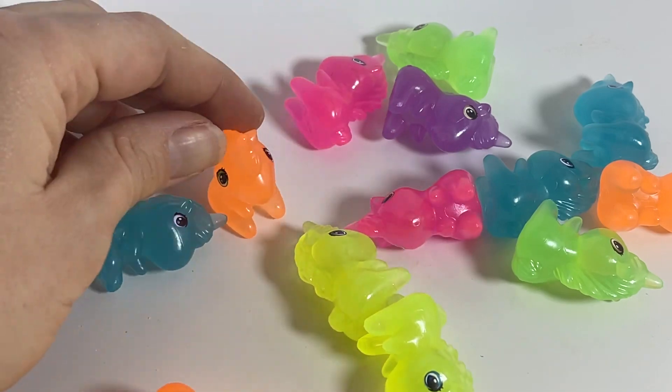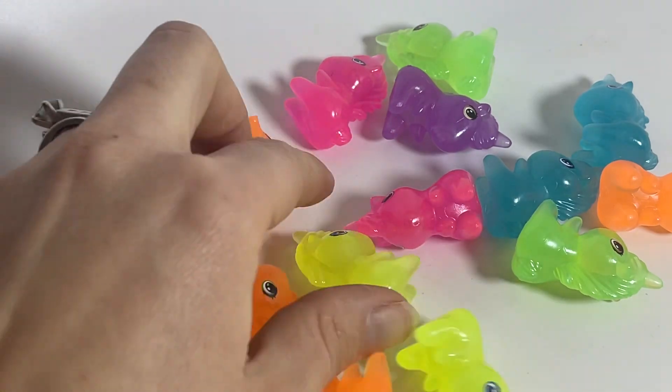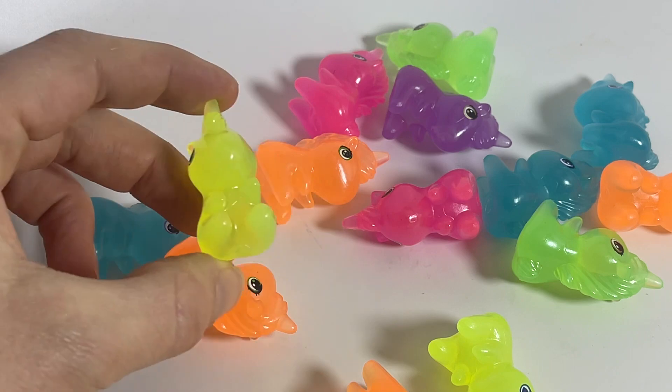These are just perfect for little prizes and giveaways. Kids just love to collect these little miniatures.